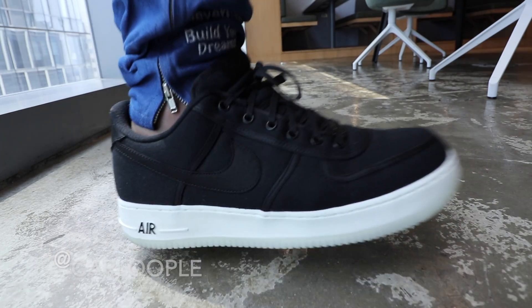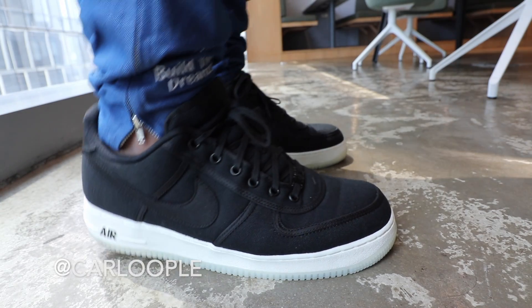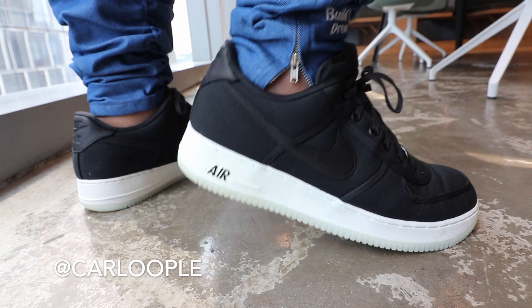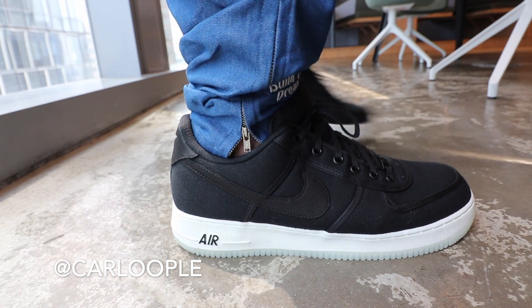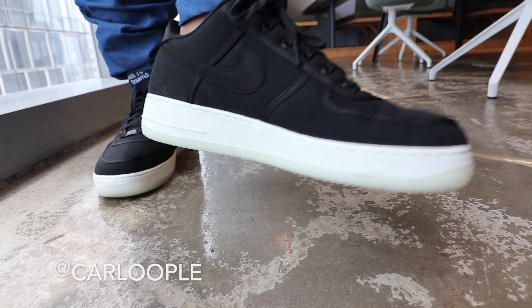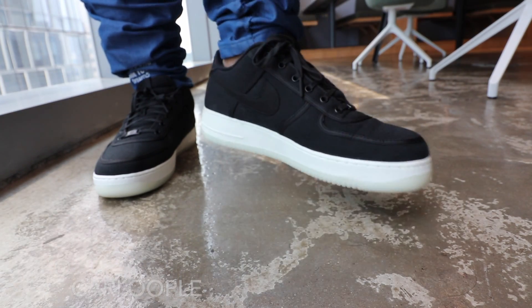If you guys haven't subscribed to the channel yet, please make sure that you do so because we are giving away a brand new Nike Air Force One in your size. All you have to do is subscribe to the channel, follow me on Instagram, hit that notification bell, and click the link down below for the rest of the mechanics to join the giveaway. So this is how we'll do the comparison: we'll go over the pros and cons first of the Nike Zoom Pegasus Turbo, then do the same for the Adidas Ultra Boost, and at the very end I will share my recommendation.